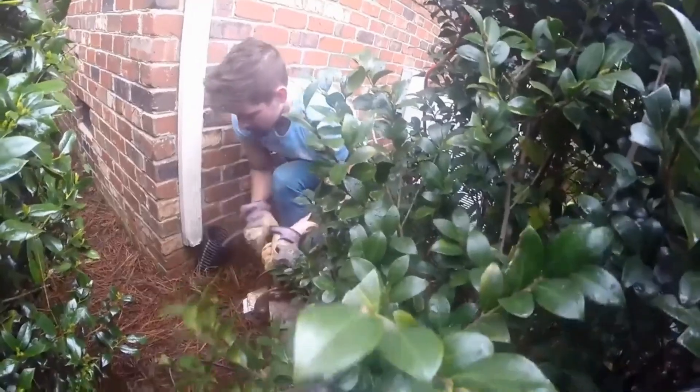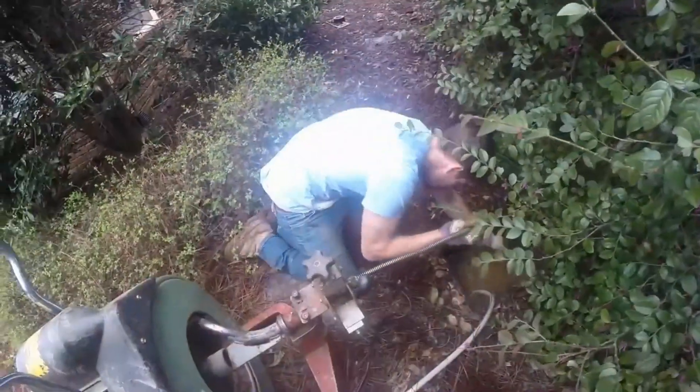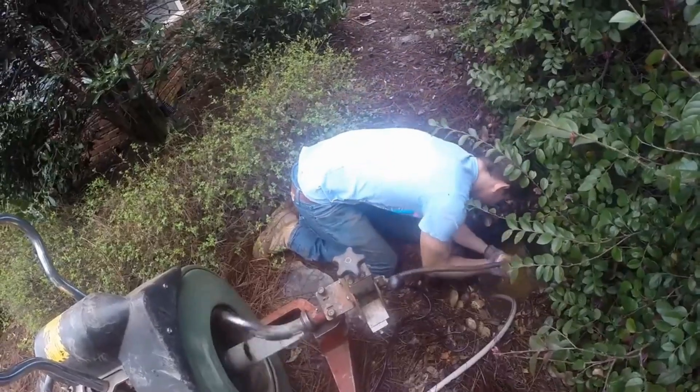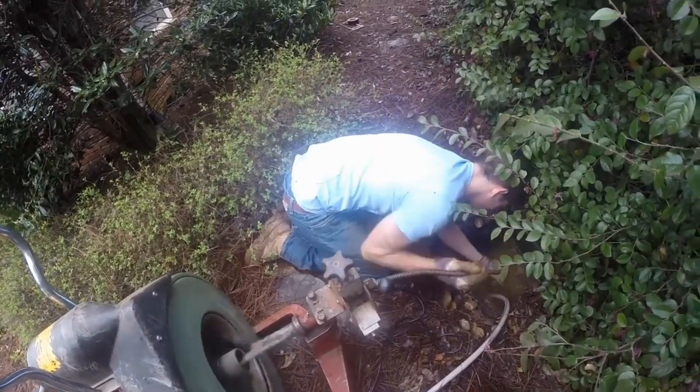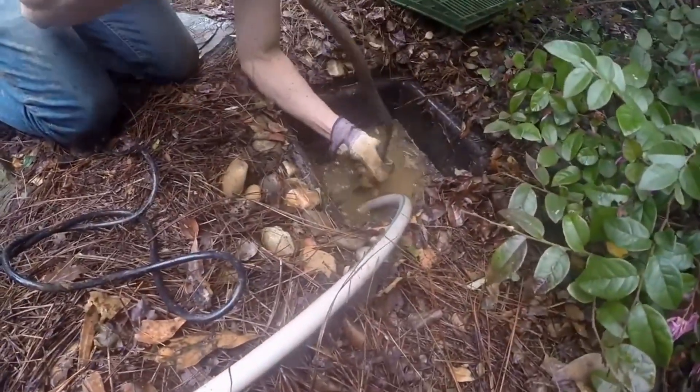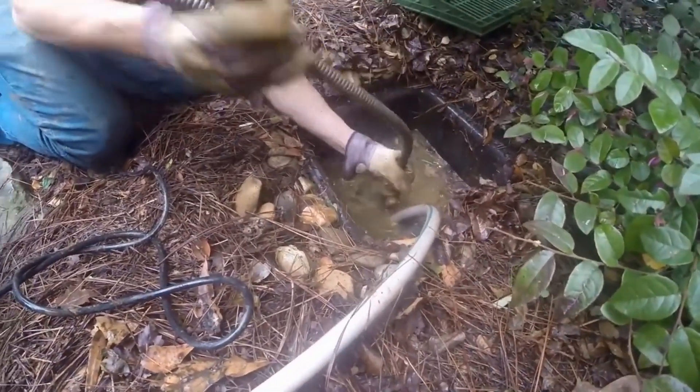We sent our cable down the line from the downspout. It found the root and we were able to pull it out. Now, that's usually not possible. But look at this — this is amazing. From the catch basin, we're able to clean the line.